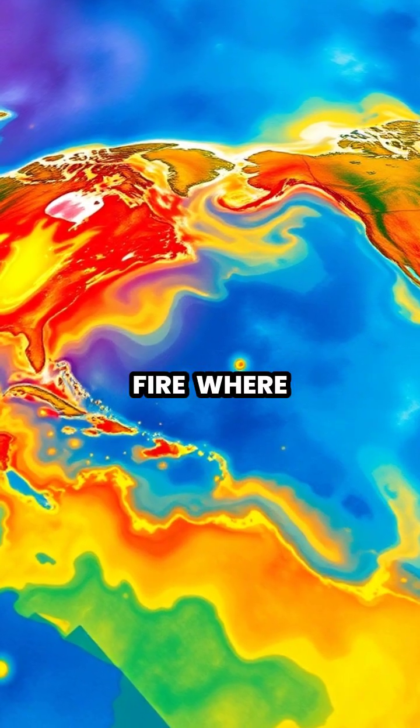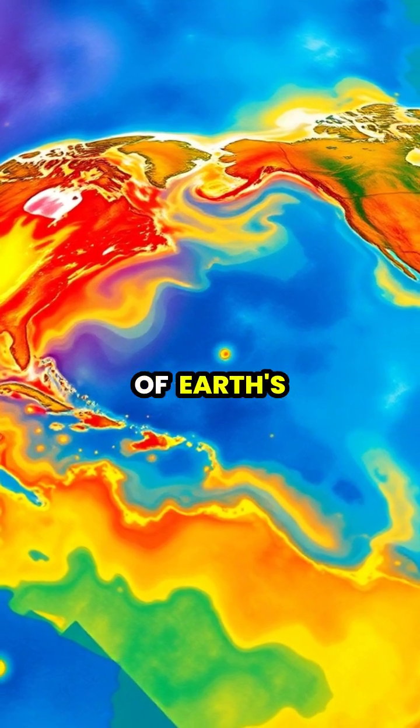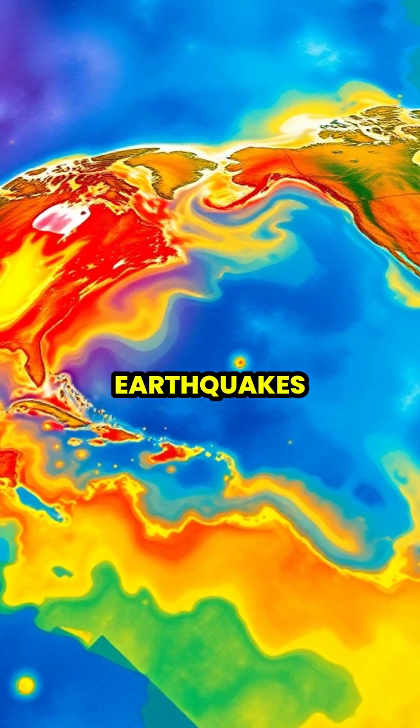The Pacific Ring of Fire, where multiple plates meet, is home to 75% of Earth's volcanoes and 90% of Earth's earthquakes.